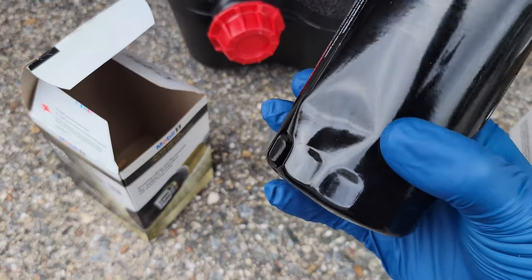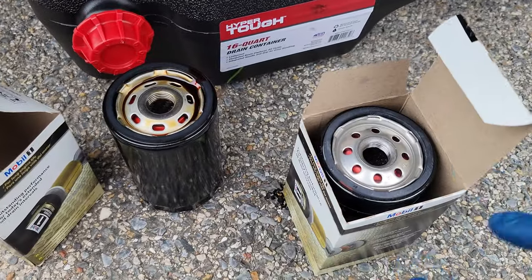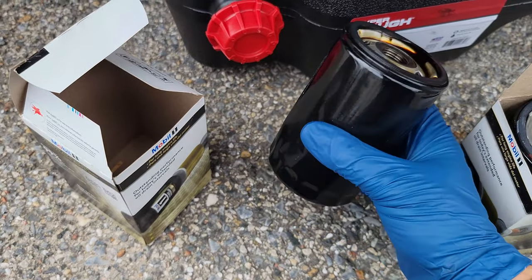So if you're doing your oil change and you come across your new filter looking like this with a dent in it, just go ahead and pick up a new one. It's only about $10 to $15 — it's not worth risking any kind of issues down the road. Just go ahead and get a new one and have that peace of mind.